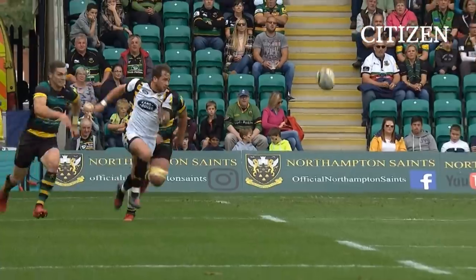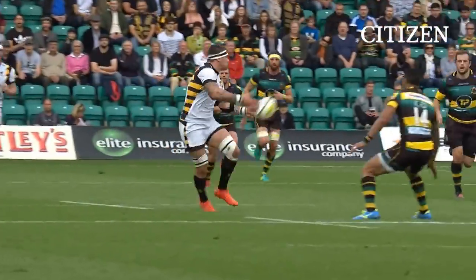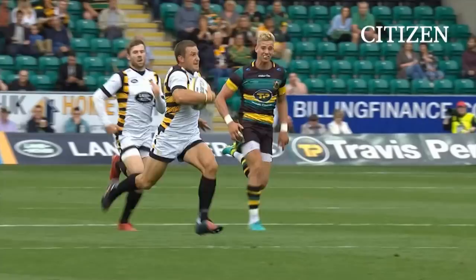Little chip through — what a gather and offload this is. Absolutely superb. Take two defenders out. Look at the support play.